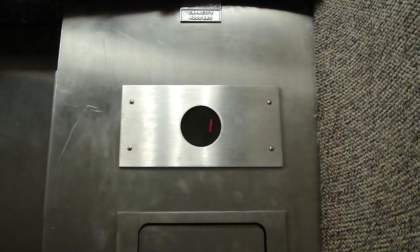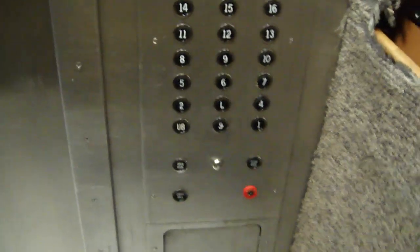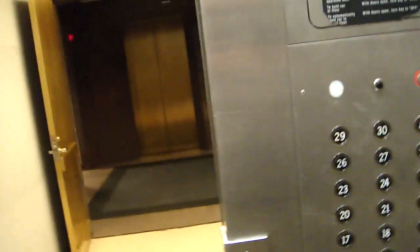Now we're going down to UB — I guess that's something basement. Yep, it's the basement. Let's go up to 1. Watch the button go out. Classic Otis Ledger. And there it goes. And that's it.